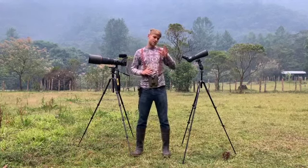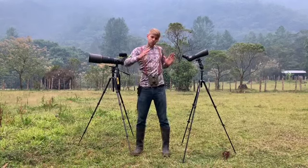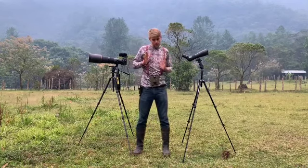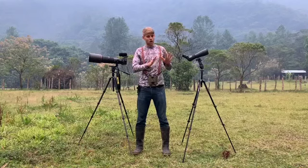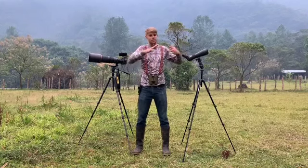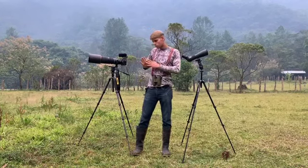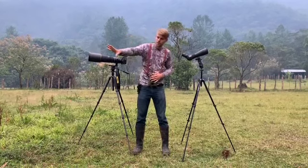I'm going to ask all of you to pay close attention when we're getting close to the area where we see the scaled ant pitta. Everybody drops in line behind me, and we're going to advance very slowly. At that point, I'm going to ask everybody not to talk — we want to keep the noise emitted by the group to a minimum.